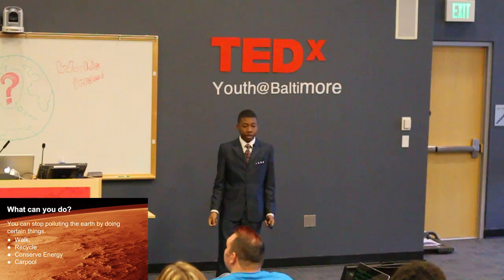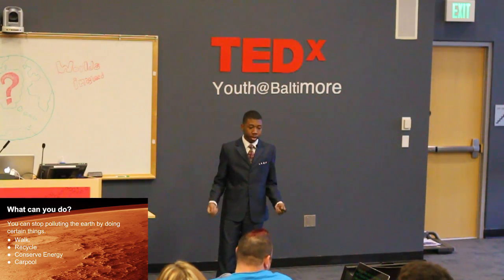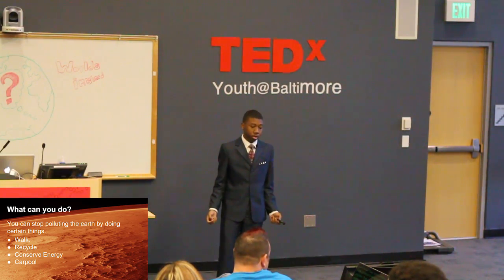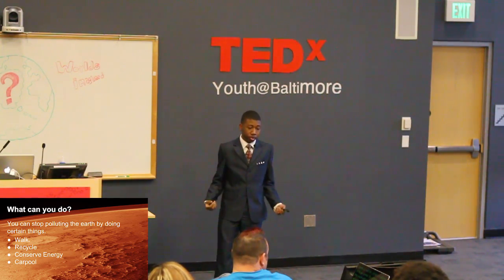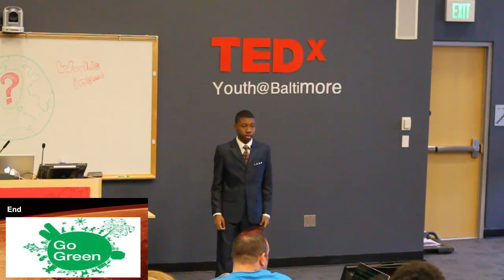I know this idea is far-fetched, but it's better than the alternative. If we continue to let Earth be polluted, then we have no home to live on. What I'm saying is to go green. By going green, the Earth will be less polluted and easier to live on. You can help change the Earth by recycling, carpooling, and using electricity. By doing this, we will be able to live on a much cleaner Earth. Thank you.